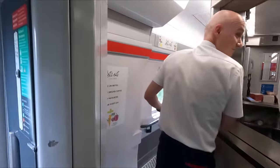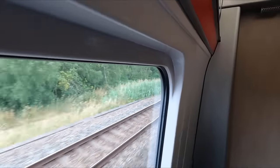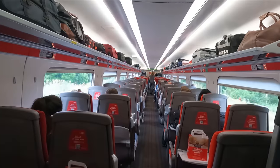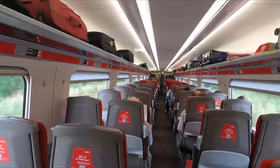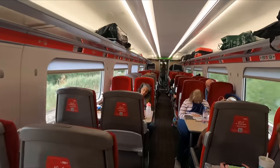In Coach G you'll find the café bar, where Standard Class passengers can purchase drinks and snacks. It's also possible to order on your phone and have it delivered directly to your seat — I guess this is the modern-day version of the good old mobile trolley service.